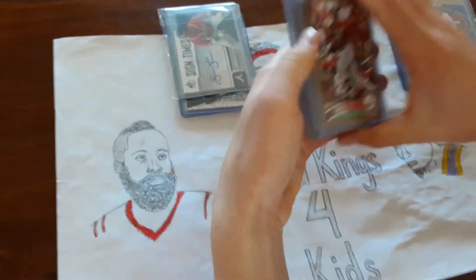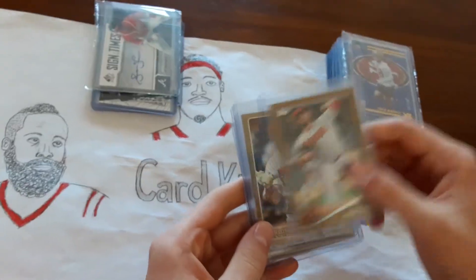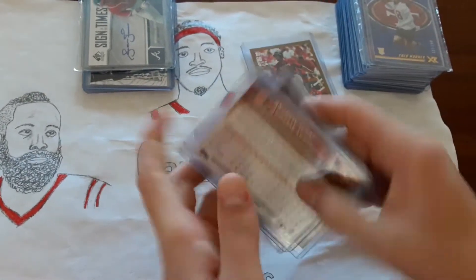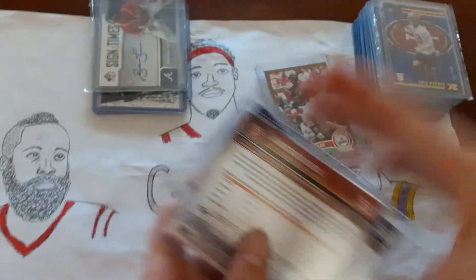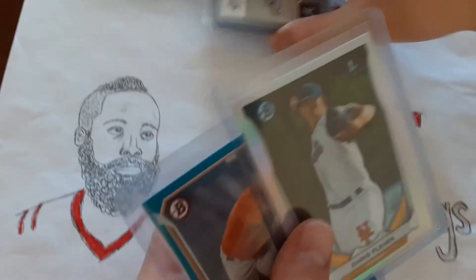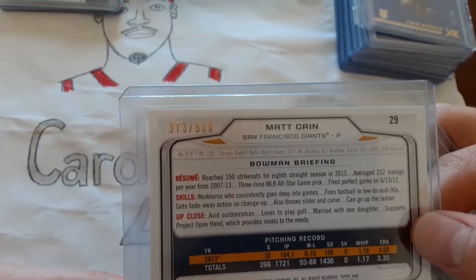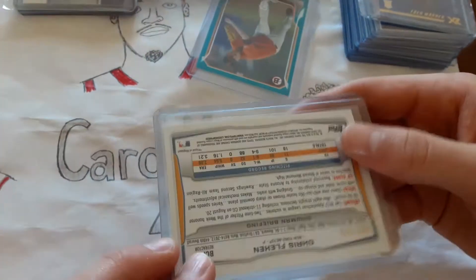So here I just have a couple of high numbered cards that I just pulled from PAX. This one's to 2011, this one's 2014, and these three are to 2015. Then we've got these two — this Matt Cain numbered to 500, and this Chris Flexen Bowman's First, which is also to 500.